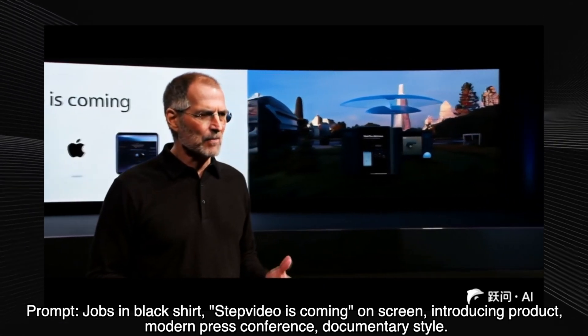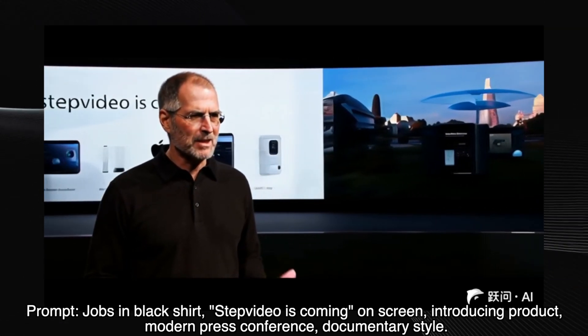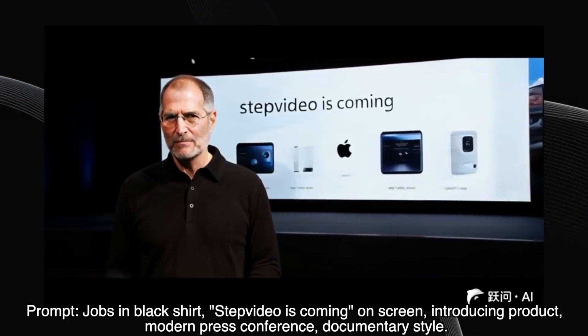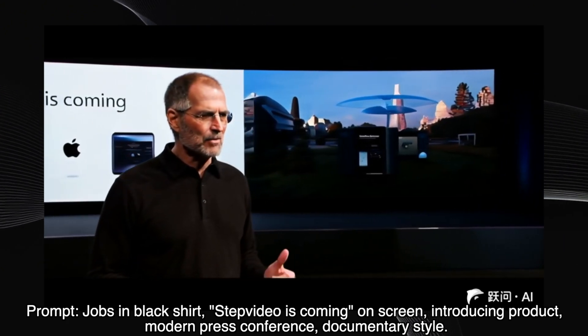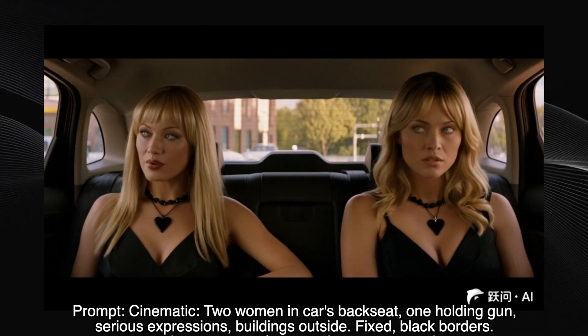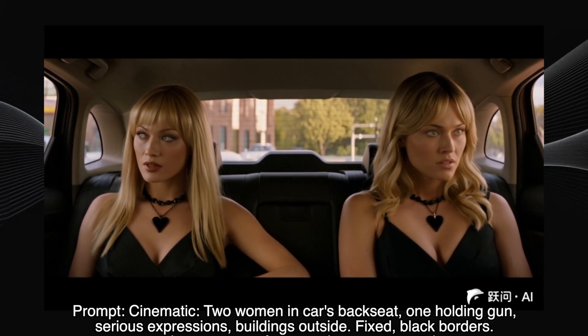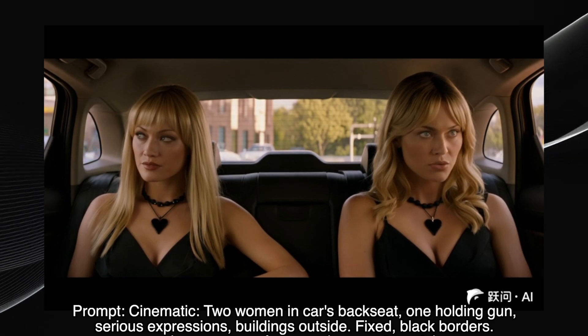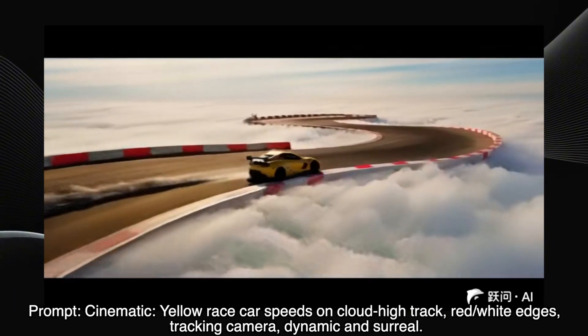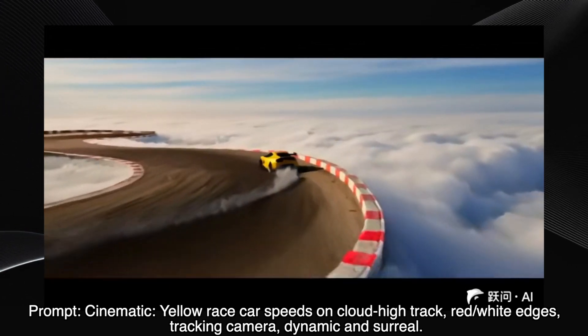Here we have Steve Jobs introducing 'step video is coming,' and wow — it's a convincing recreation of a press conference, with the text perfectly rendered on the screen behind him. Two women in a car, one holding a gun, cinematic style — amazing result. The details, the expressions, the lighting — it's incredibly realistic. A yellow race car on a track in the clouds, tracking camera — the video delivers exactly that. Dynamic, surreal, and well executed.